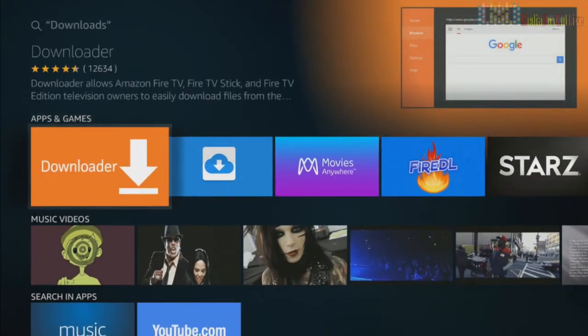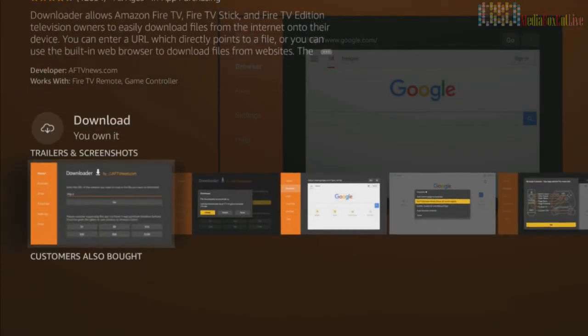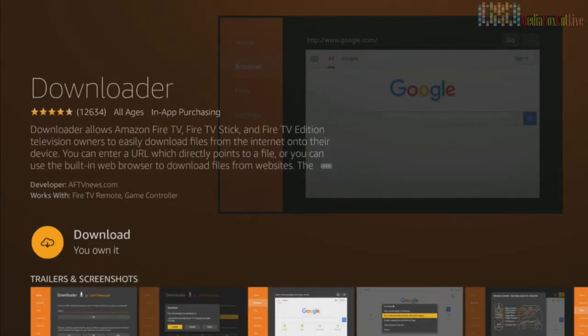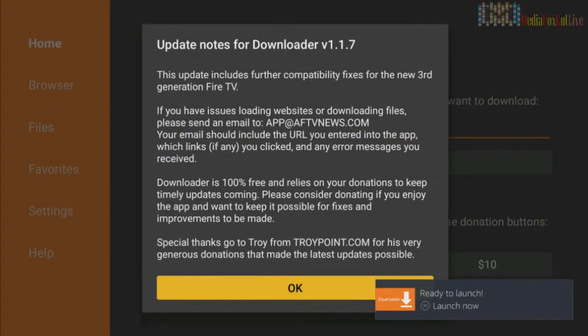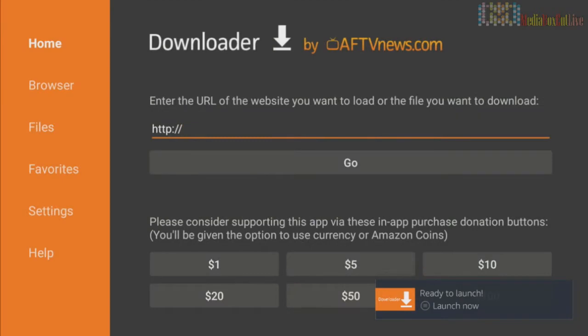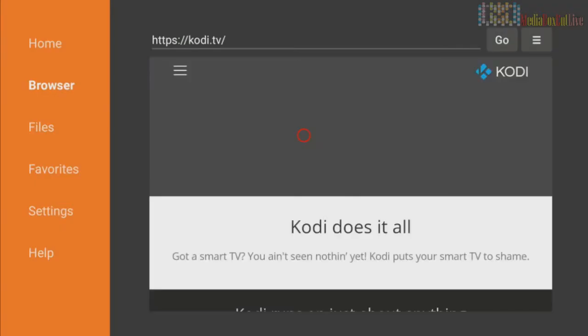Search for 'Downloader' — click on it, go down, and we are going to install it. Click install. When it's done, click Open, click OK. By the search bar, we're going to type 'Kodi now TV' and click Go, then click OK.